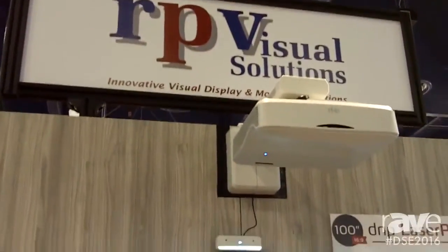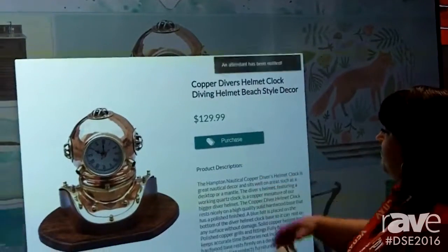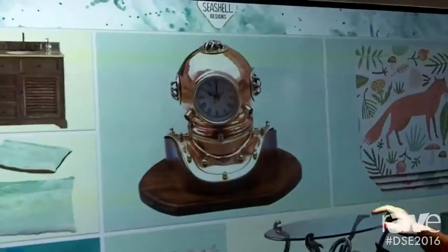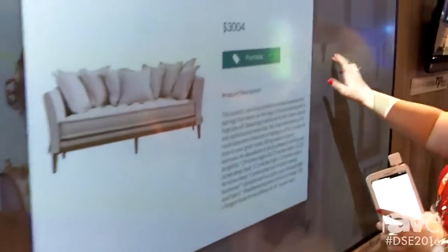Hi, this is Sally Bermudez from RP Visual Solutions, alongside Brandi Alvarado, our marketing manager. We're here at DSC 2016, where we have the laser panel touch-on display. This is a fully integrated system that includes both an engineered ultra-short-throw projection screen surface, paired with an ultra-short-throw laser projector, along with an IR touch curtain.